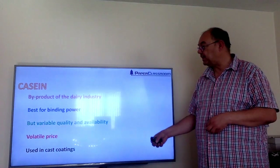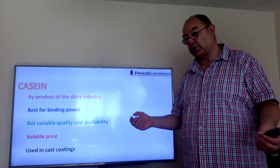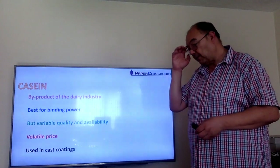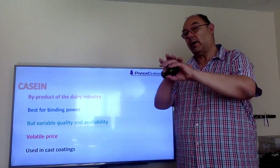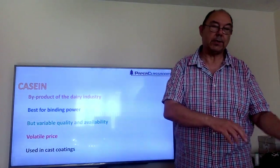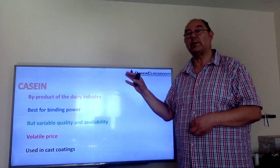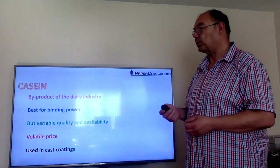The main use of casein was in cast coatings. With normal coatings you put the coating colour on the web and dry it by a non-contacting method. With cast coatings you put the coating on the web and then slap the wet coating on the surface of a very highly polished cylinder, and when it comes off the other side it's completely dry. That produces the most superior gloss that there has ever been, but it's an incredibly slow and therefore very expensive process.